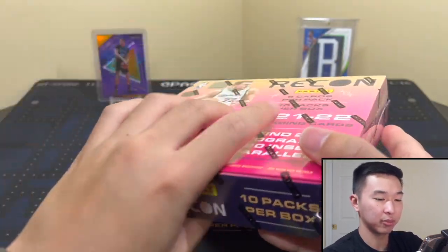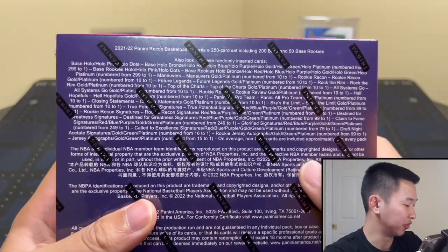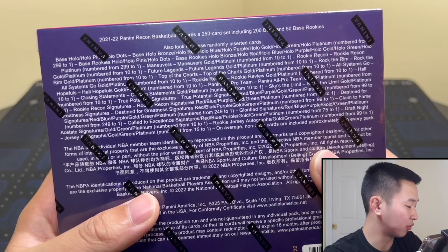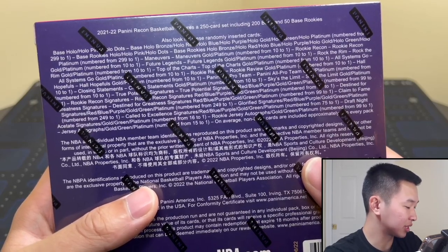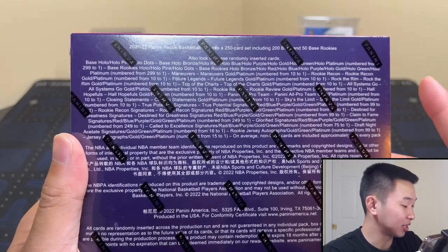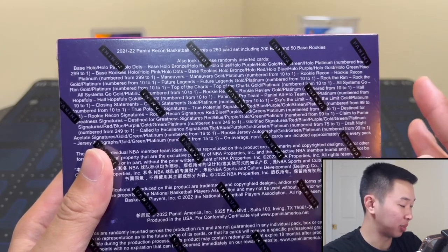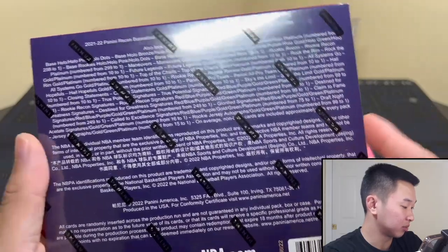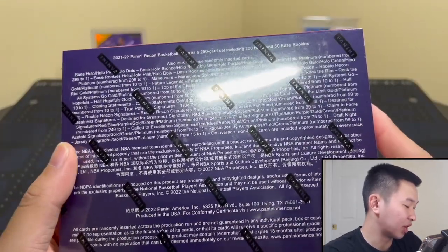Here's the box - I like what I see. Hollow dots is one of the parallels. On the back, let me rattle off the information: hollow dots is a new super short print, there's pink which is not numbered, bronze is now numbered to 299, gold to 10, green to five, platinum one of one. Inserts include new sets like All Pro Team and Top of the Charts, plus familiar ones like Rock the Rim and Sky's the Limit. For autographs, there are draft night acetate signatures, rookie Recon signatures, veteran jersey autographs, and more.